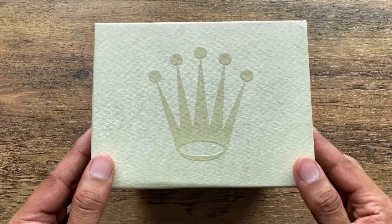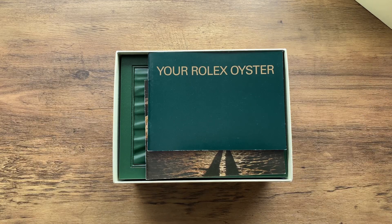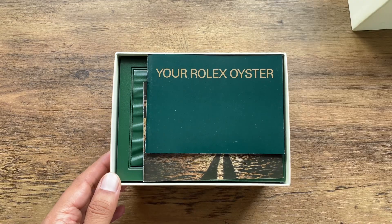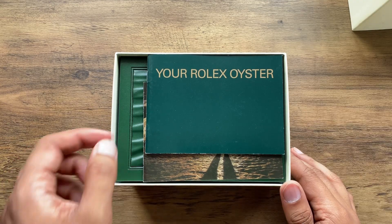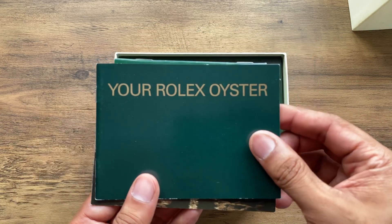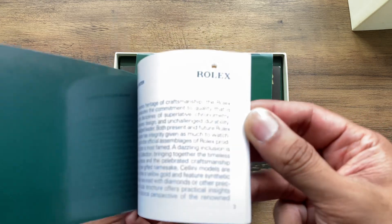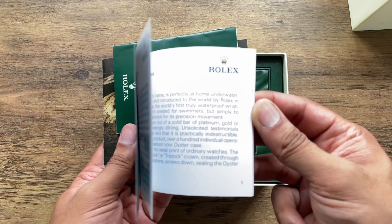On May 29, 1953, Edmund Hillary and Tenzing Norgay reached the summit of Mount Everest. And on 29 May 2022, I finally purchased a Rolex Explorer, reference 114270.